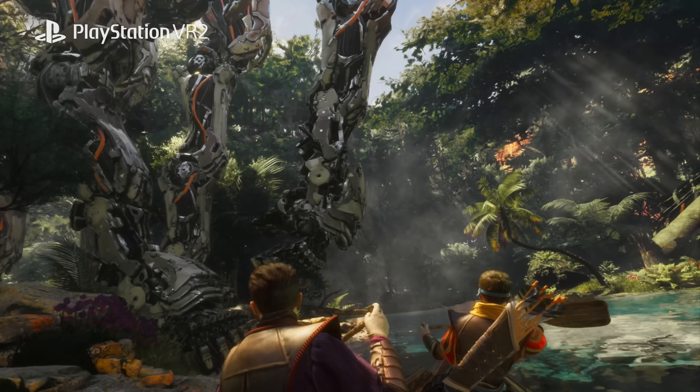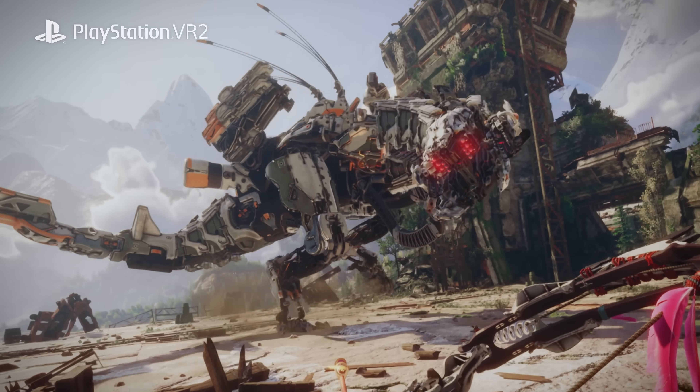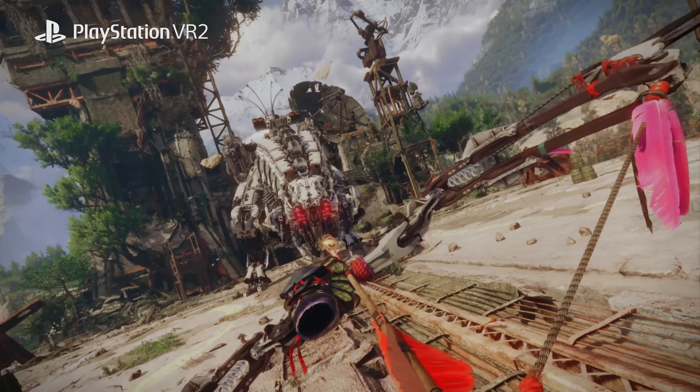PlayStation VR 2 — we like to deliver a greater sense of presence. It's really difficult to achieve. We need to carefully design the system, optimizing and fitting into the very compact design and the compatible experience.